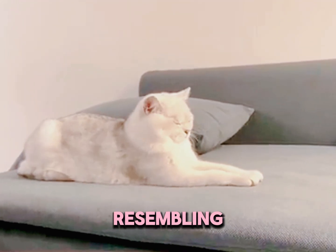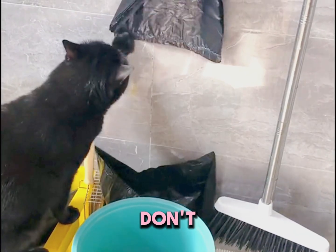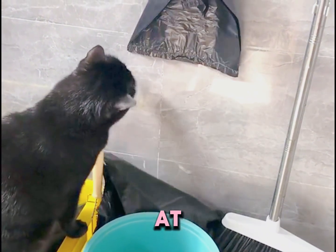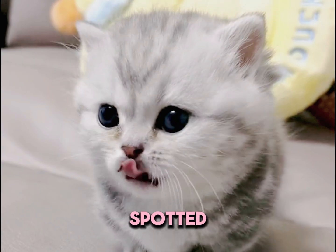4. The sphinx sit. Resembling the regal Egyptian sphinx, this position is all about being alert while looking cool and collected. While it looks calm and majestic, don't be fooled — your cat is in defense mode. If it senses a threat, it's ready to pounce or bolt at any moment. Does your cat sit like this? Go ahead and check them out. Let me know in the comments if you've spotted any of these poses.